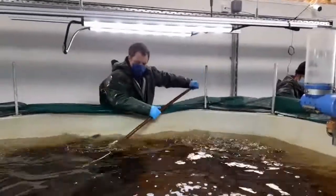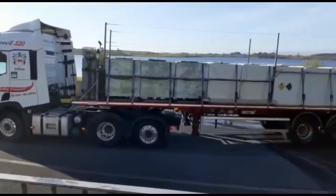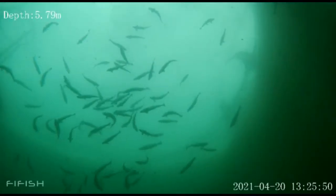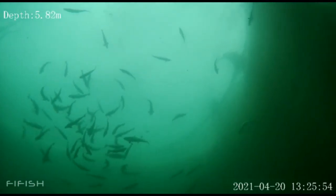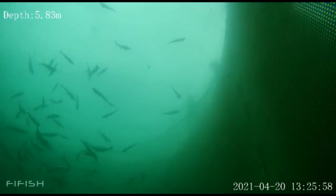Salmon smolts averaging 75 to 100 grams are stocked twice a year — autumn/winter and spring/summer. Regular monitoring of biomass, lengths, weights, operational welfare indices and fish health is carried out, in addition to general daily fish-holder checks and feeding routines.